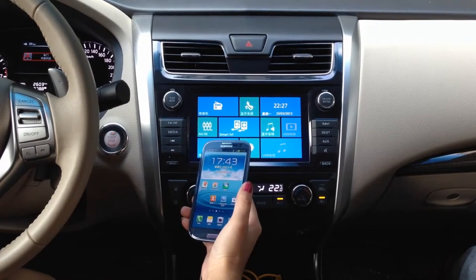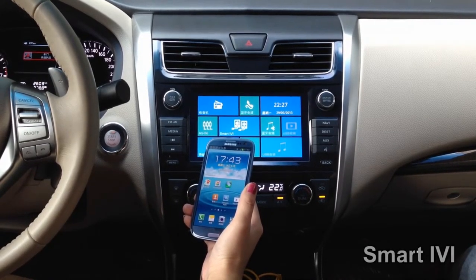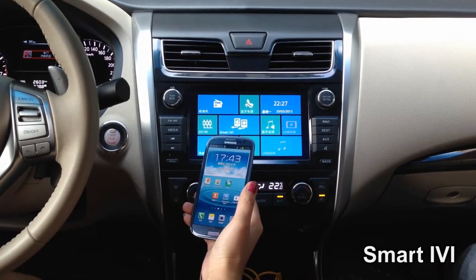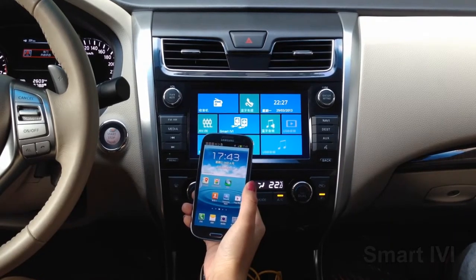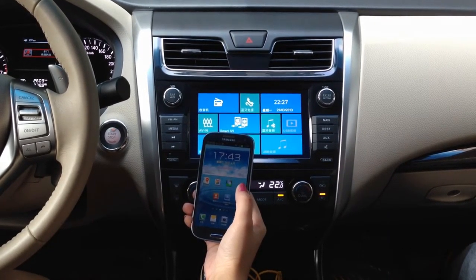Hello, this is Alina. Today I would like to introduce you to a new generation in-car device. No matter you like it or not, the smartphone is taking important roles in our life. But how to benefit from it when we are in-car?